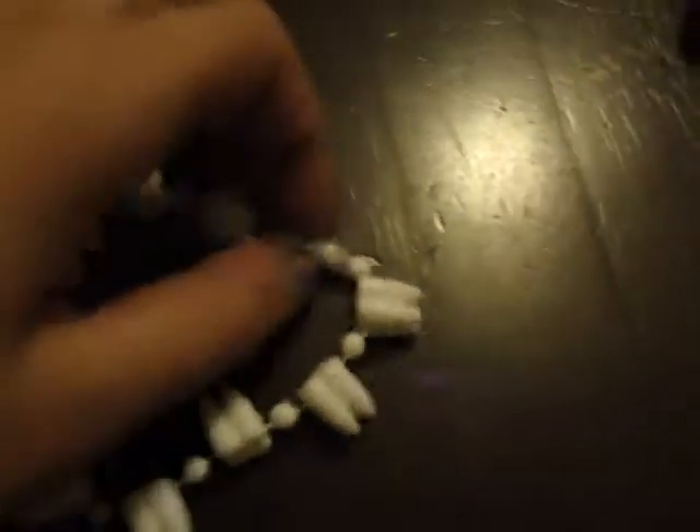I also have this bracelet of fake teeth, and it opens like this.